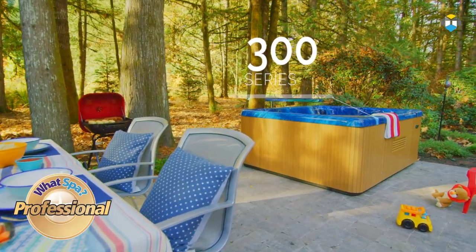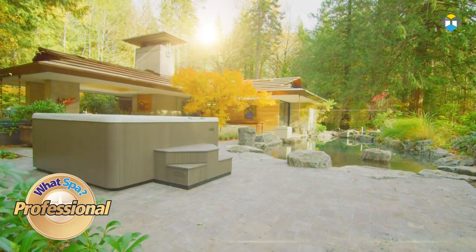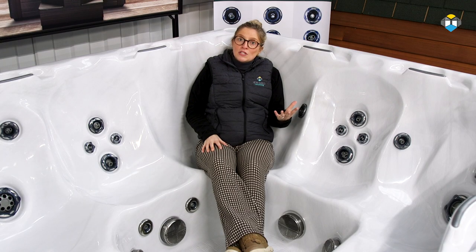As you go between the 300, 500 and 700 series Beachcomber models, you will find there are more features available. What you will notice in design is the contours of the hot tub mould are more defined as you enter the 500 and 700 series.